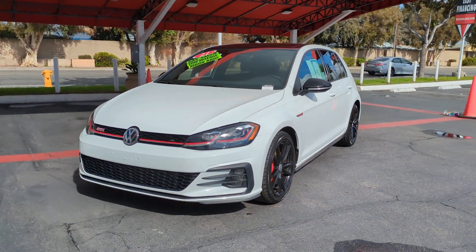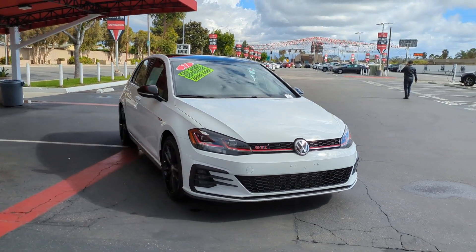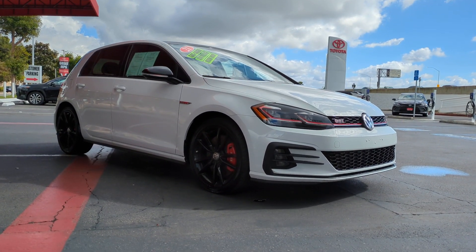You will love the features of this 2021 Volkswagen Golf GTI. With less than 30,000 miles on the odometer, this vehicle stands out from the rest.